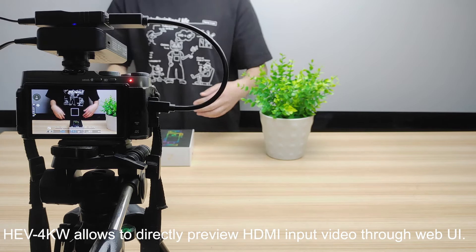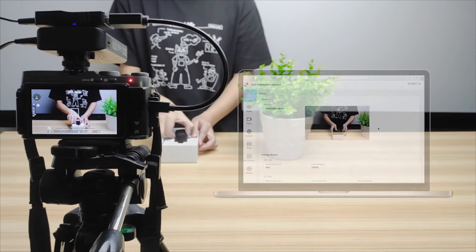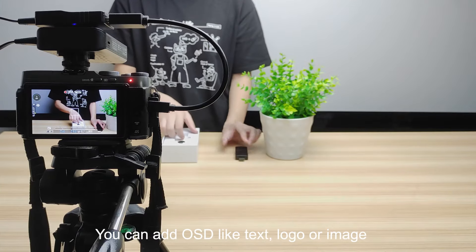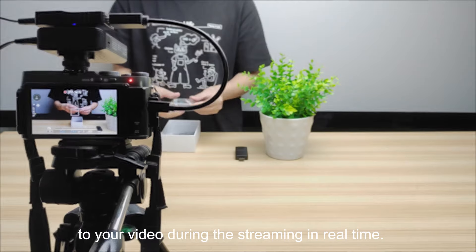HEV4KW allows you to directly preview HDMI input video through the web UI. You can also add OSD overlays such as text, logo, or image to your video during streaming in real-time.